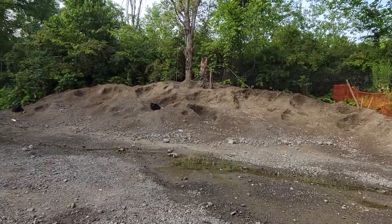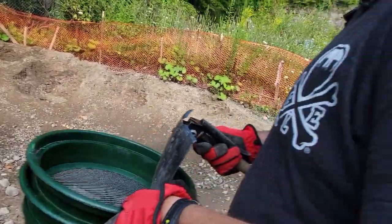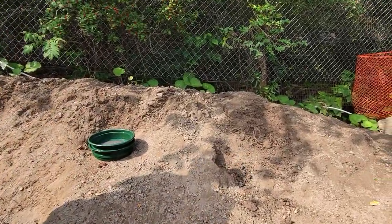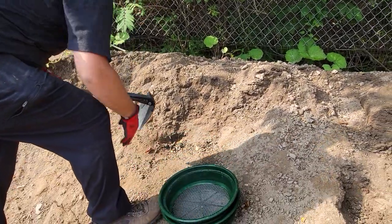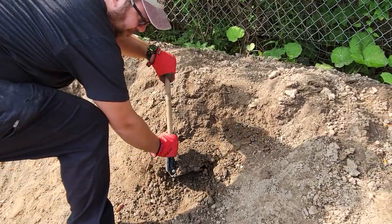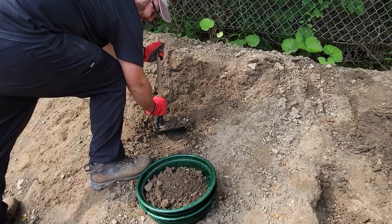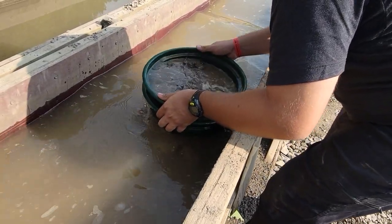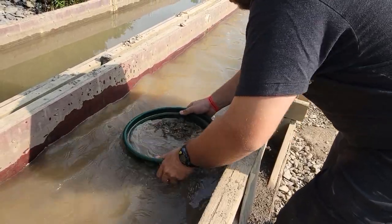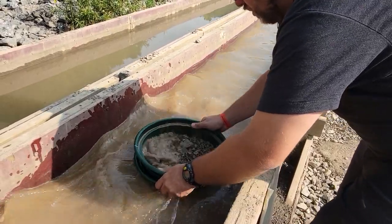Right where you first come in, there's a big pile you can sift through. You can either rent strainers or bring your own — we brought our own, but they rent pretty much the same ones we brought. You fill it up and then wash it out in the sluice pocket and see what you can find. We found a few here already and we've only been here maybe 20 minutes. We've got a more coarse-grain strainer for the top and then a finer one for the bottom to hopefully catch everything.